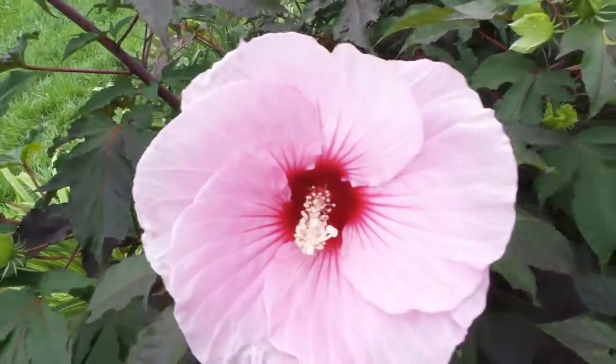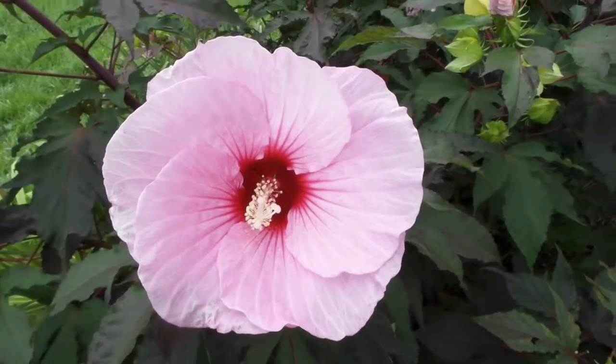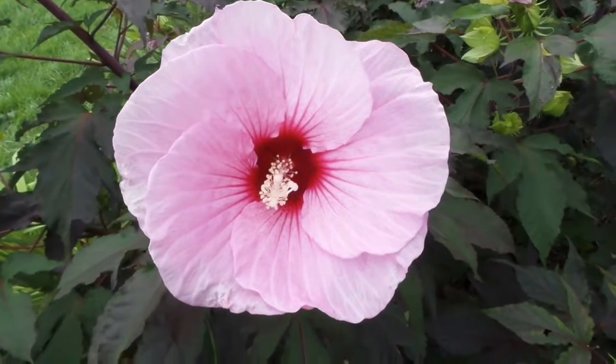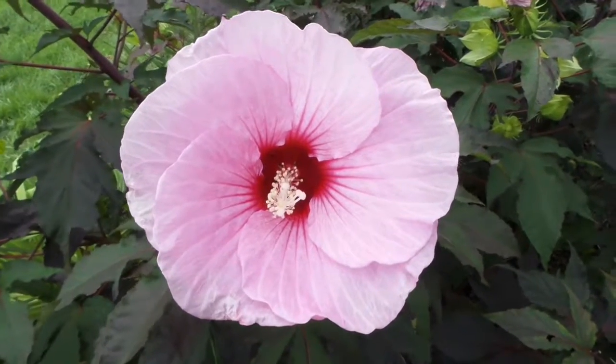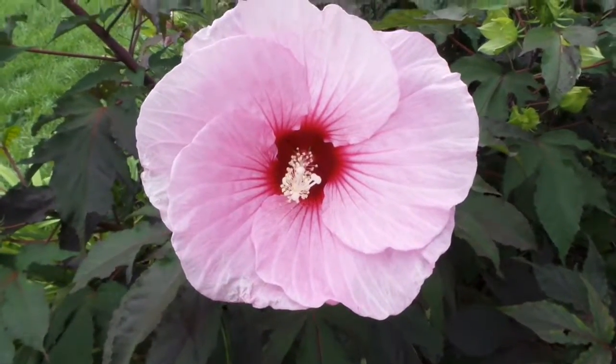Summer Storm Hibiscus gets approximately four foot tall and four foot wide, and it's a beautiful plant with just huge flowers. If you're looking for a plant that gives you a big flower display, you may want to consider Summer Storm Hibiscus. This is Heidi from Garden Crossings.